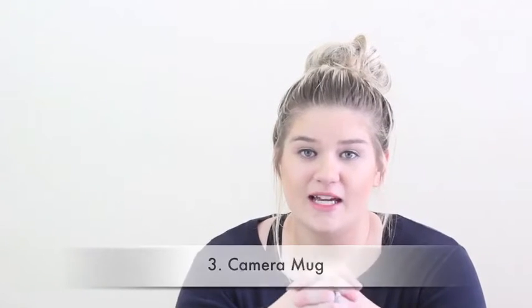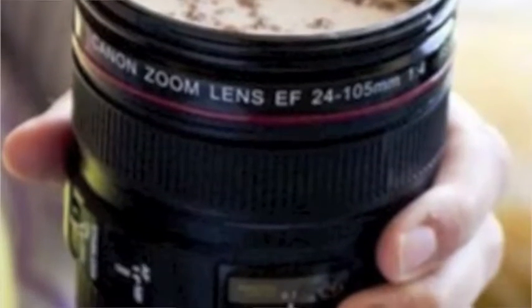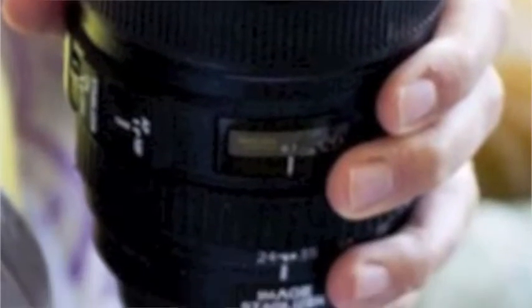Number three is a cute camera mug. I'm so bummed I don't have this to show you guys — I got married this year and I've been moving all year long, so a few things got lost. I'll post a picture up here. They look like a camera lens and are actually a mug to drink out of. I love it and it's super cheap and so fun to get.